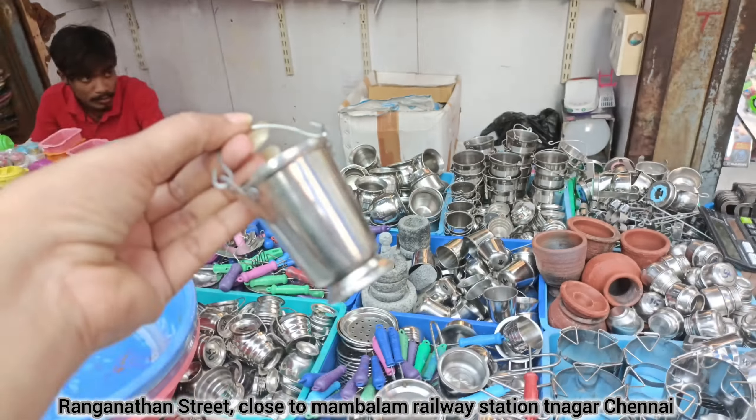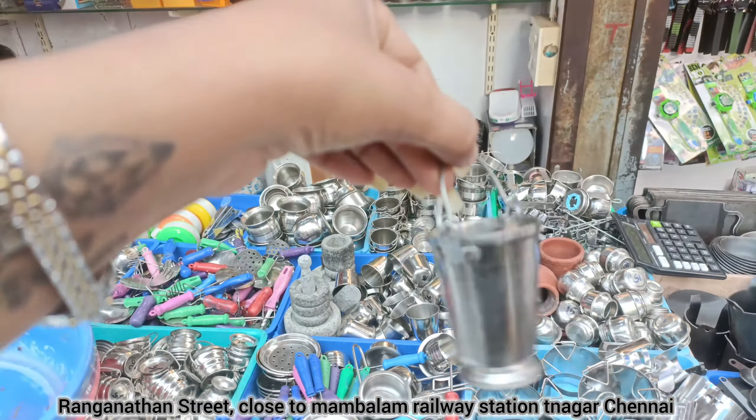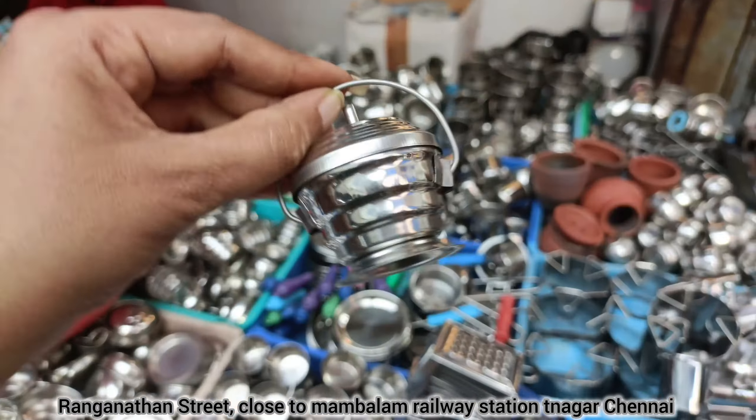Gas stove. This is a very new collection. This is a sambar valley and it costs 25 rupees.